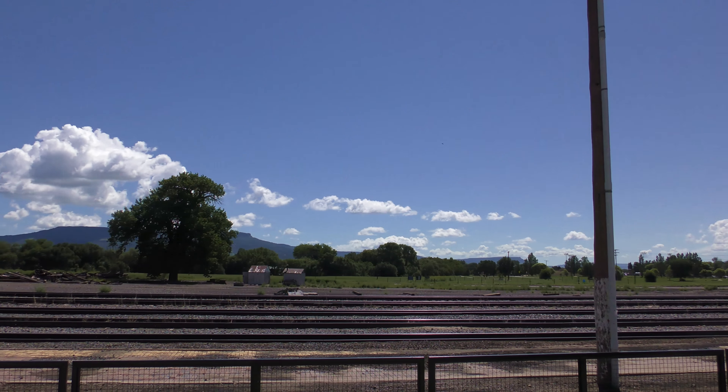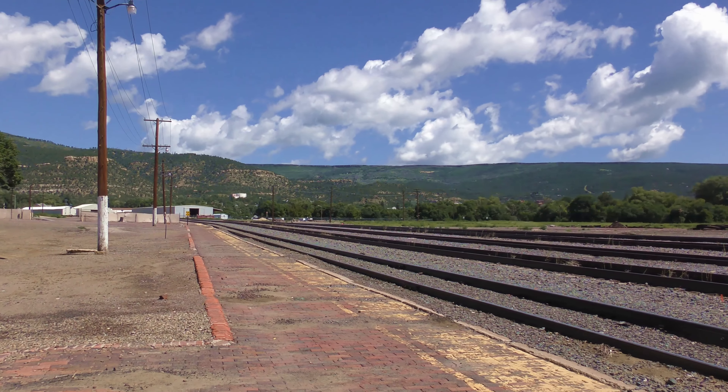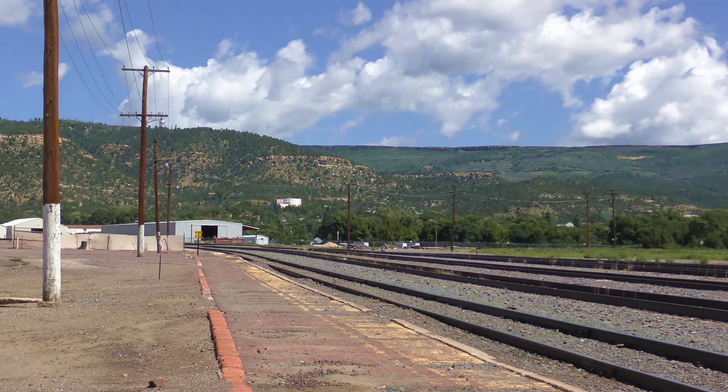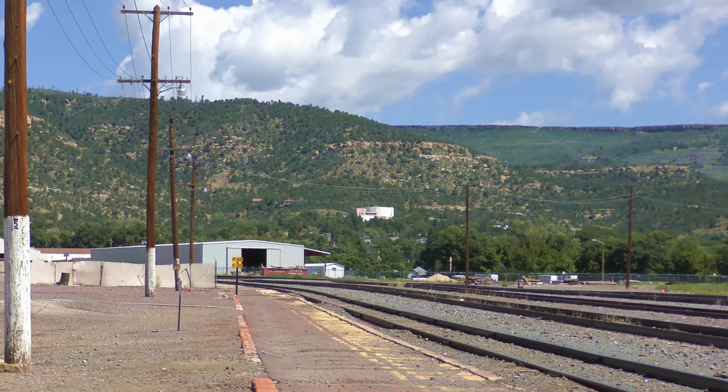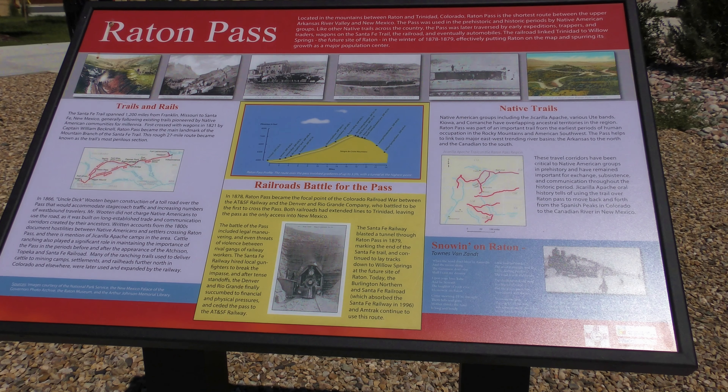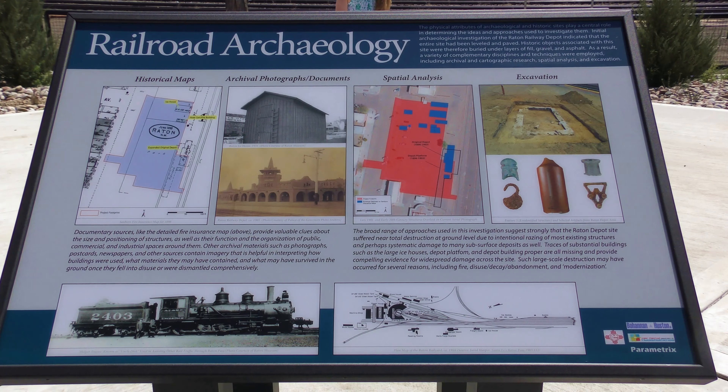with its northern portal only a few feet south of the Colorado border. Raton has an Amtrak station which occupies the former Atchison, Topeka, and Santa Fe Railway Depot, built in 1903. Like many of the Santa Fe depots, the station was designed in the Mission Revival style.